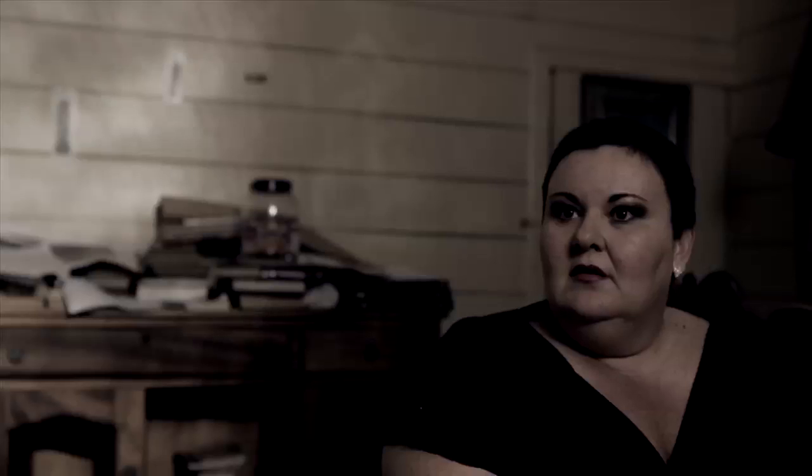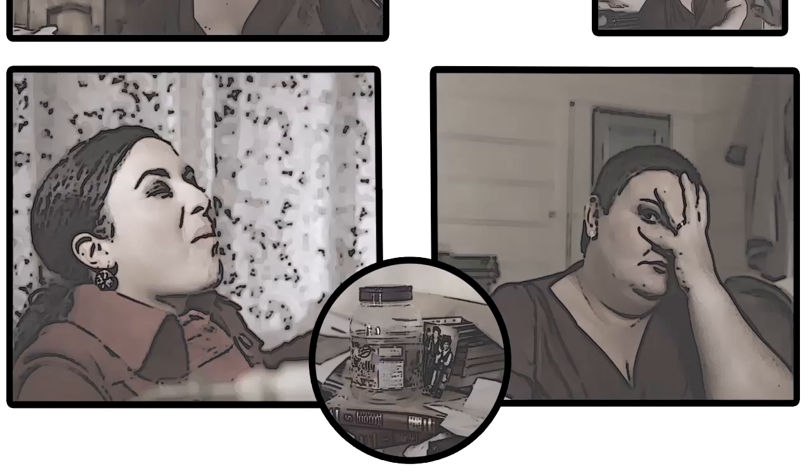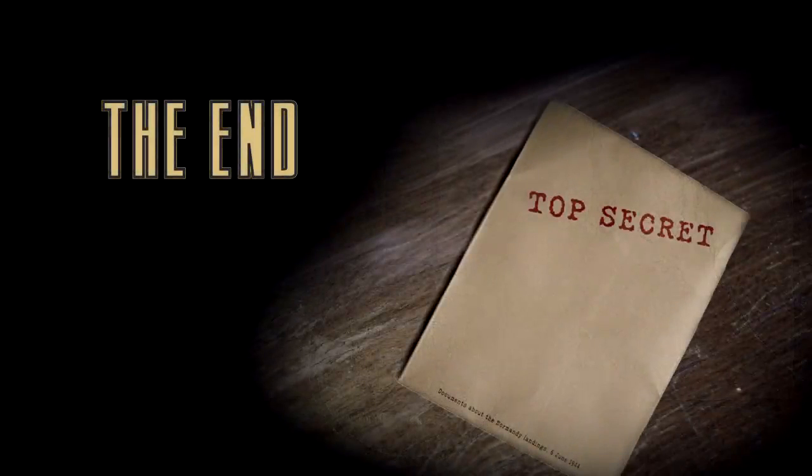By the way, can you reach me that picture behind the jar? It's from a new case. Goodbye. Goodbye!